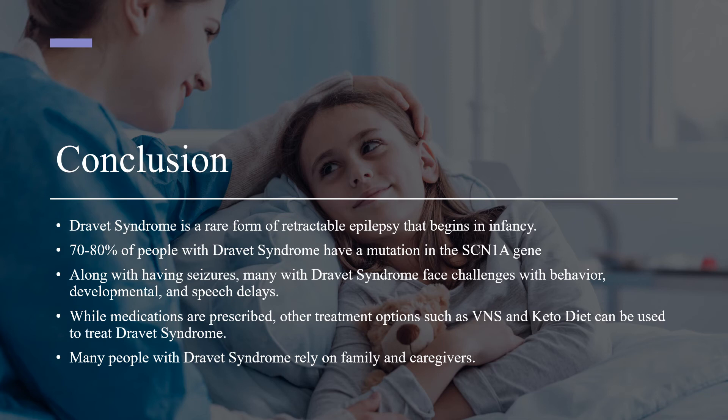In conclusion, Dravitz syndrome is a rare form of retractable epilepsy that begins in infancy. 70-80% of people with Dravitz syndrome have a mutation in the SCN1A gene. Along with having seizures, many with Dravitz syndrome face challenges with behavior, developmental, and speech delays. While medications are prescribed, other treatment options such as VNS and keto diet can be used. Many people with Dravitz syndrome rely on family and caregivers.